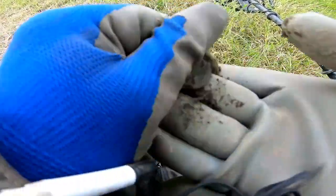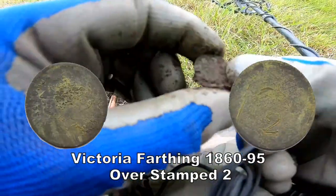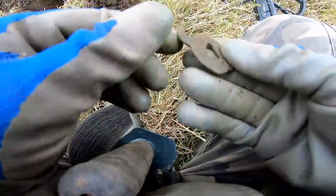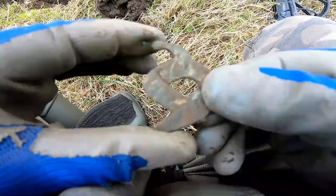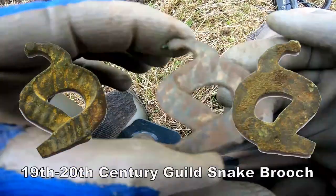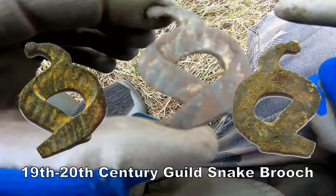There you go — a coin, small one. I think that would be George the Third, a farthing or something. But look at that — it looks like a badge. That's unusual. Clean that up — I think it's been gilded. It's some sort of badge of some kind. Could be a serpent, I don't know, but that's unusual. Very good — it's been gilded, yeah.